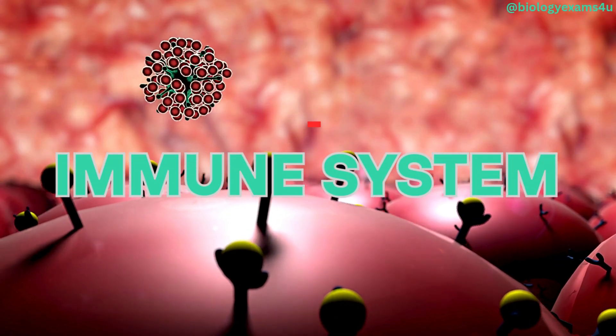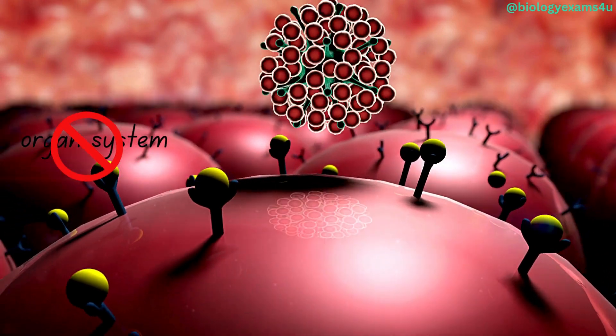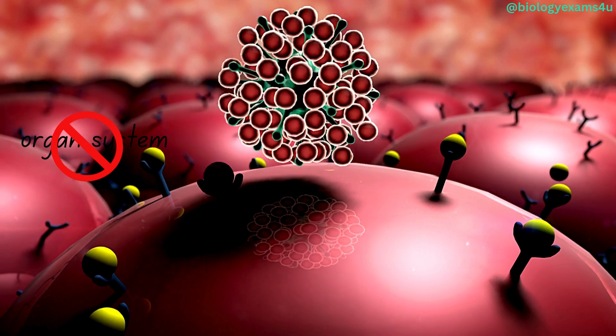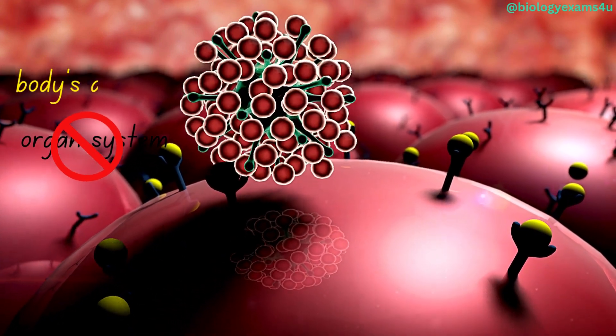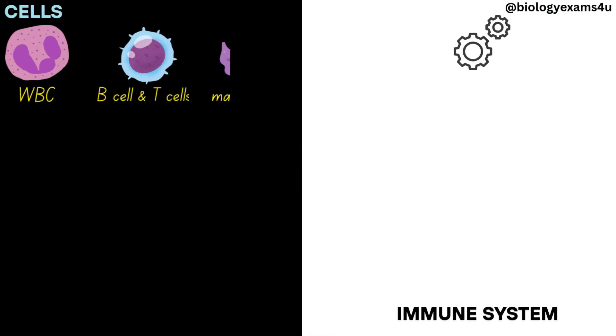Finally, the immune system, which is not considered an organ system, but rather a complex network of cells, tissues, and organs that work together to defend the body against infection and disease. Cells include white blood cells, lymphocytes, B and T cells, and other immune cells.